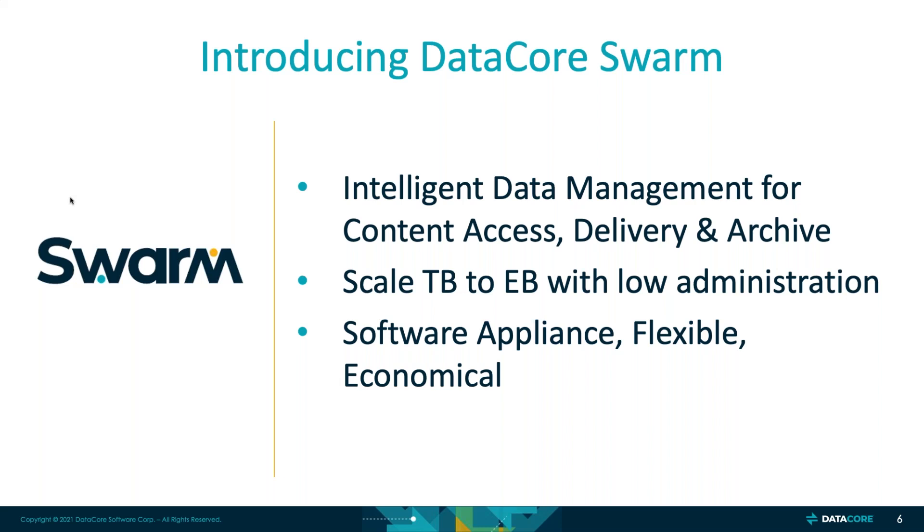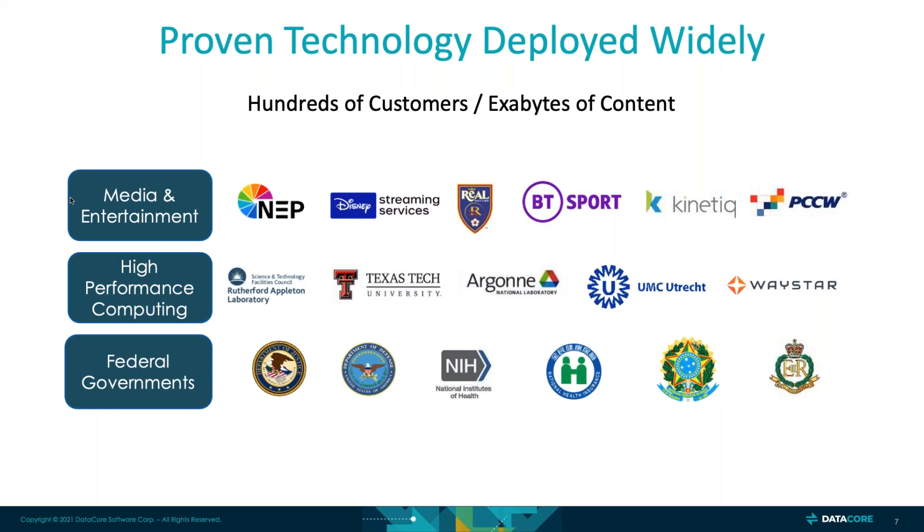Swarm lets you scale from terabytes to exabytes with minimal administration, and it's a software appliance — flexible and economical. The ideal scenario for Swarm is being installed in a VM or on bare metal where Swarm controls the actual appliance, whether that's a virtual appliance or a server with server resources. Swarm is also proven. It's been around since 2006. It is on version 12 code, so it's market-hardened. As we come into the DataCore portfolio, we bring those decades of experience and hardening with us.